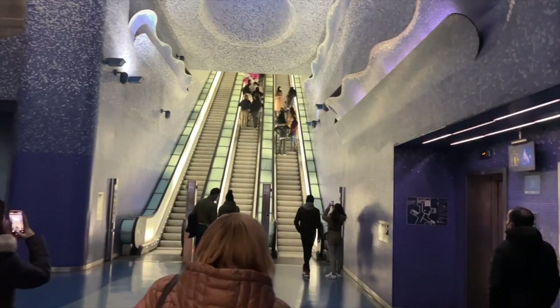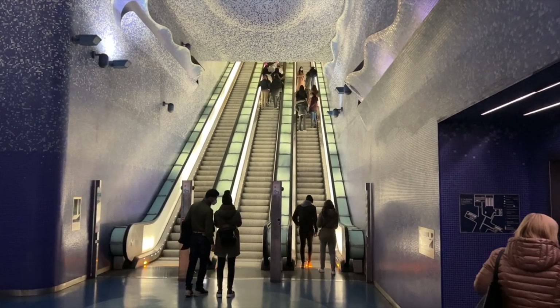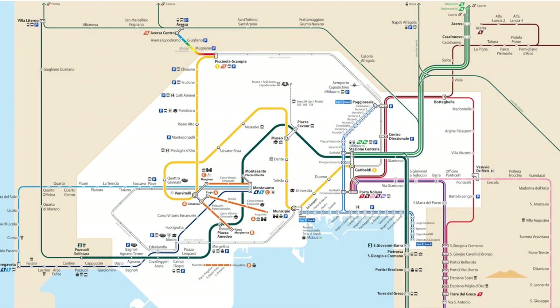Another option to get around Naples is by subway. Naples has a beautiful subway system that is very clean and very efficient, and they're very proud of it. It's also very cheap — single tickets cost, at the time of recording, 1.30 euros, while a daily pass costs only 4.50. We'll leave a link in the description below for the subway map.